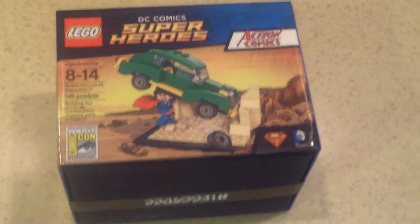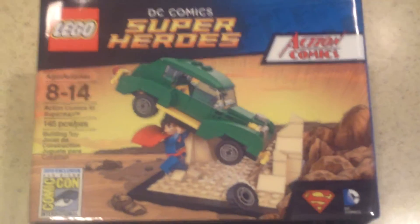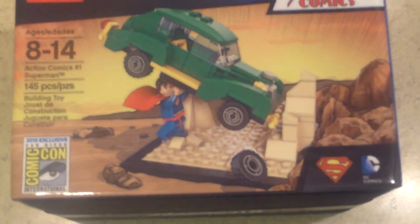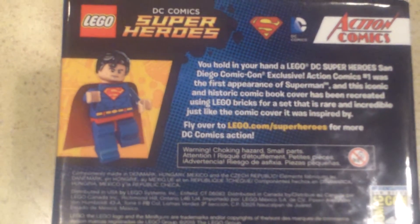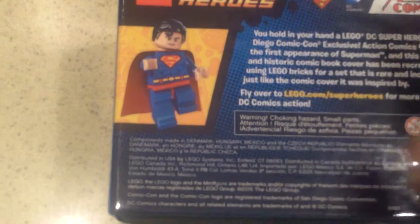Here's the rest of my pickups from San Diego Comic-Con. This is a Lego exclusive — it's DC Super Heroes. If anybody knows about Action Comics No. 1, this is an iconic comic book, one of the holy grails of all comic books — it's the scene where Superman is lifting up a car. You can see the San Diego Comic-Con emblem right there. It says you hold in your hand a Lego DC Super Heroes San Diego Comic-Con exclusive, Action Comics No. 1. I don't know if I'll ever open it — I'm keeping it in the box for now.